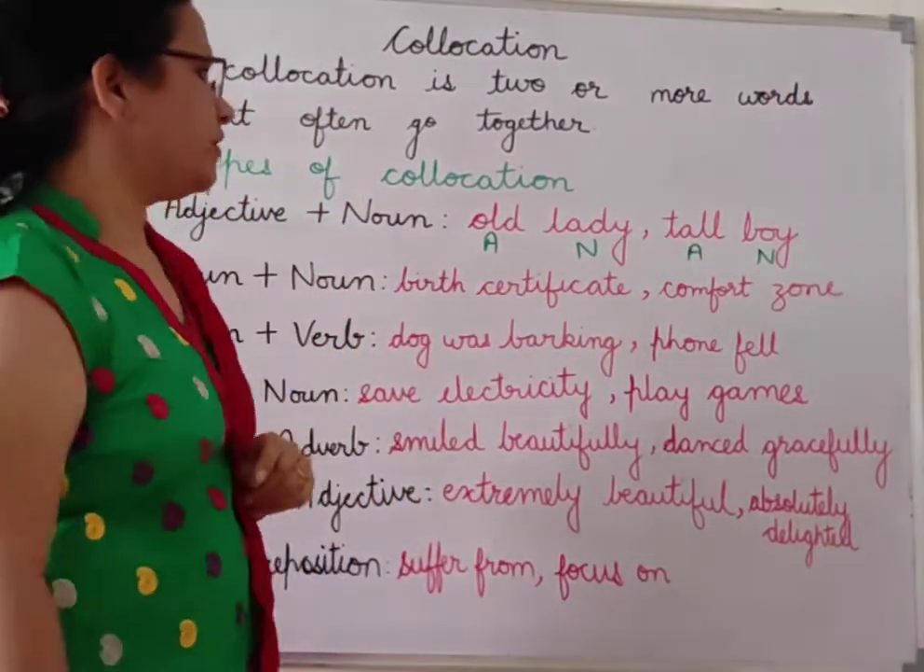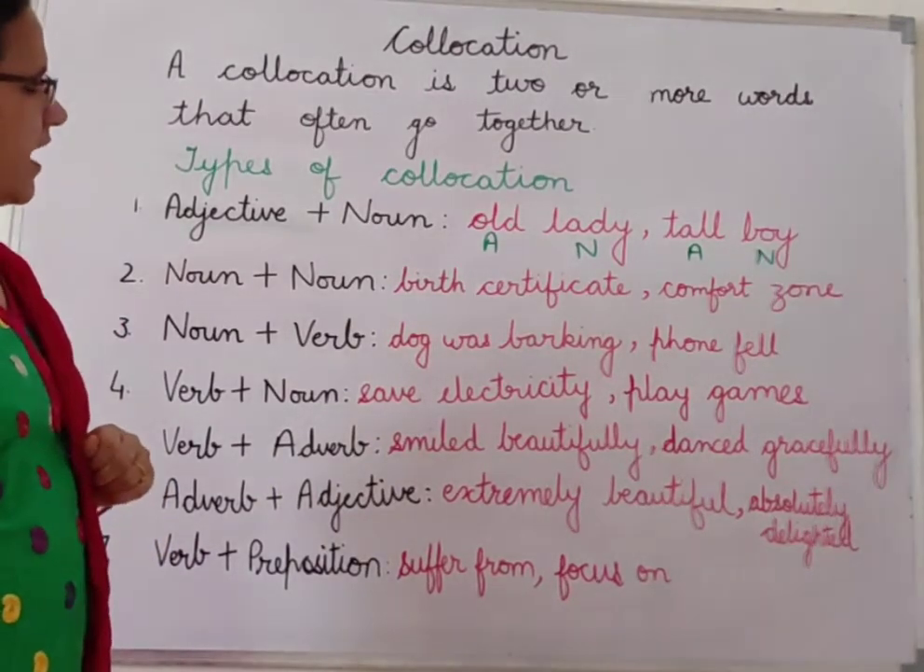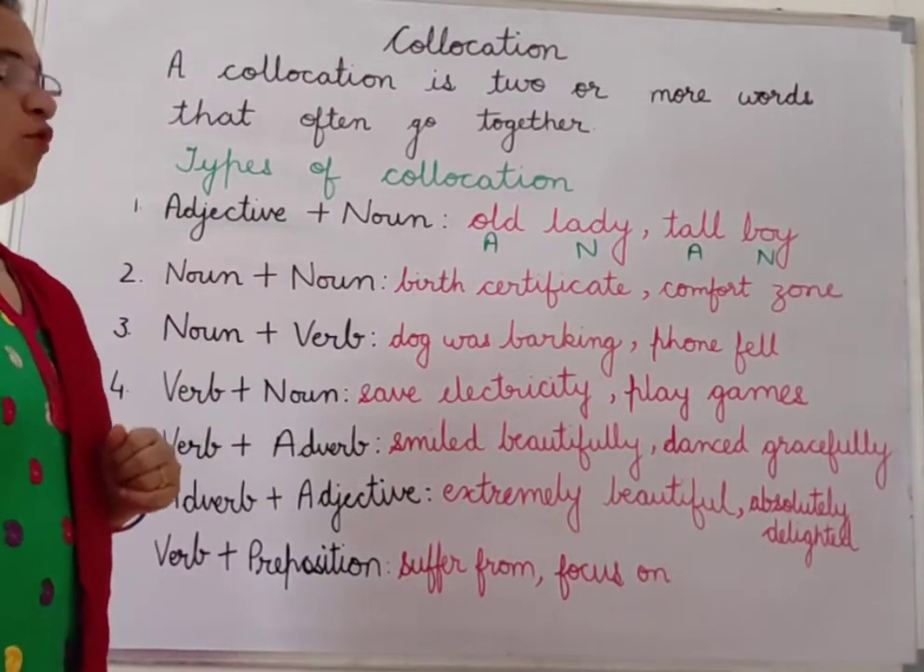For example: 'I saw a tall boy.' or 'He has seen a very tall boy yesterday.' So adjective and noun used together in a sentence forms a collocation.